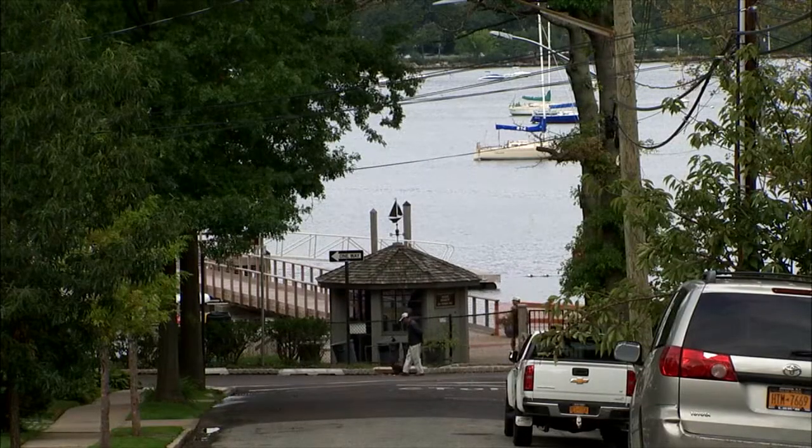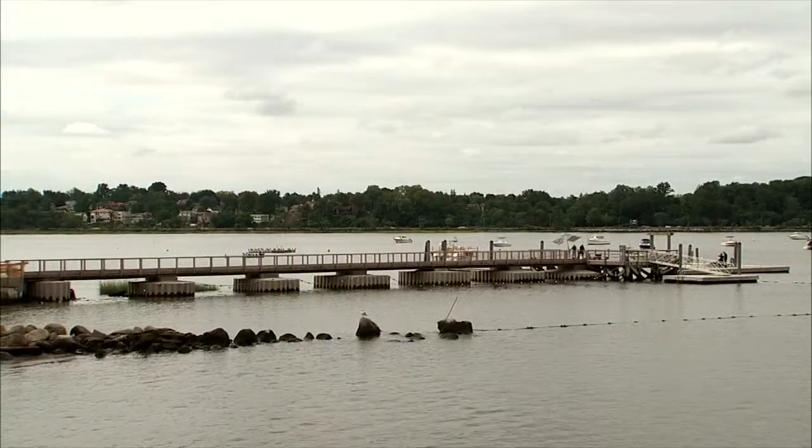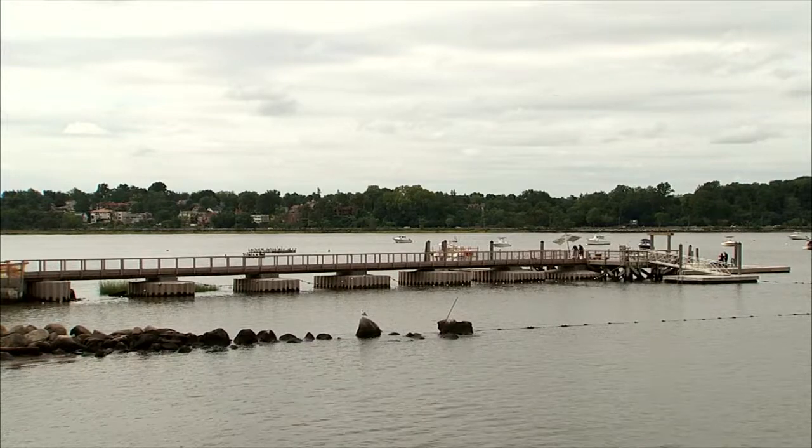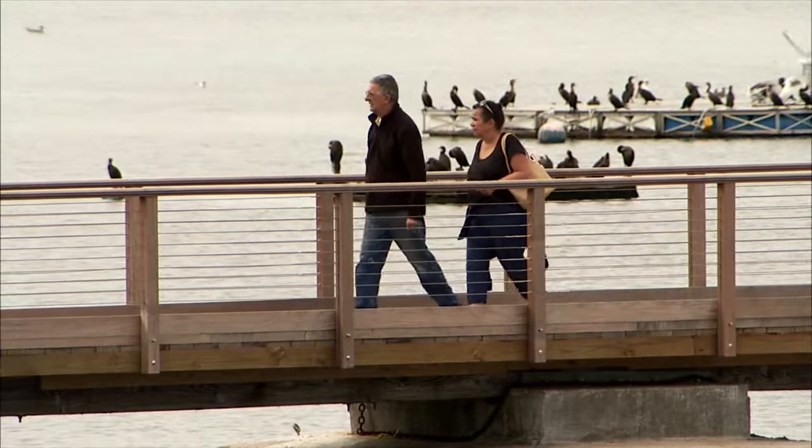Douglaston was named after the Douglass family. Its mile-long waterfront was a big draw. The Douglasses had a dock, which you can see around the corner here — a 200-foot-long yachting pier. So they had swimming, they had boating, and this incredible amenity that brought people here.